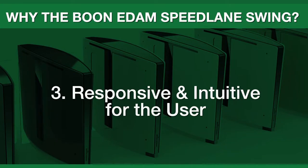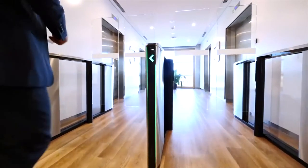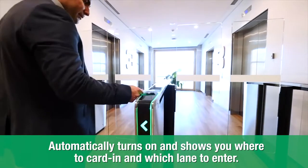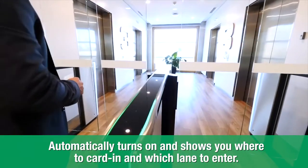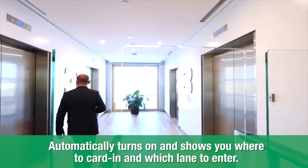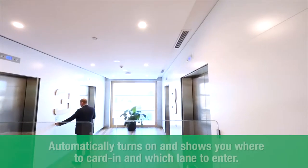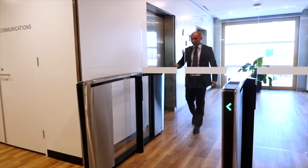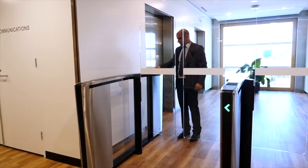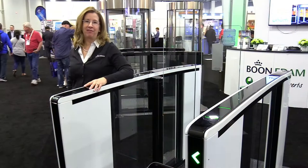The Speedlane Swing offers an intuitive user experience. Approach sensors know when someone is walking towards the lane, and lights turn on to indicate where they should enter. Red and green indicator lights display the lane's status — open or closed. Square lighting at the top of the cabinet shows users where to present their credentials. And upon authorization, LED lights move across the top of the cabinet, guiding the user through the lane.